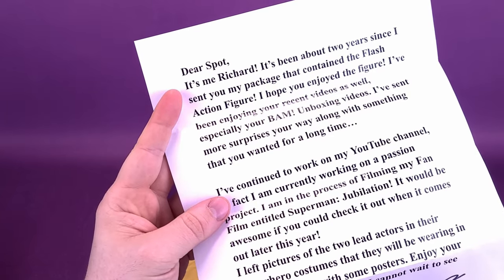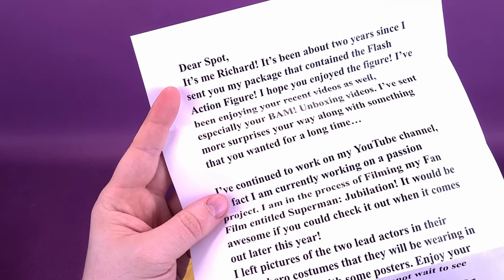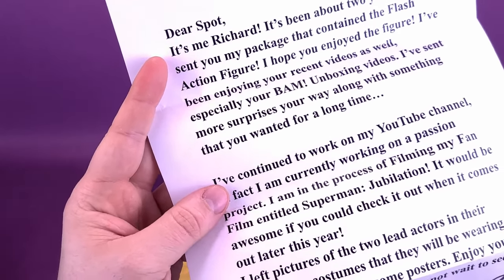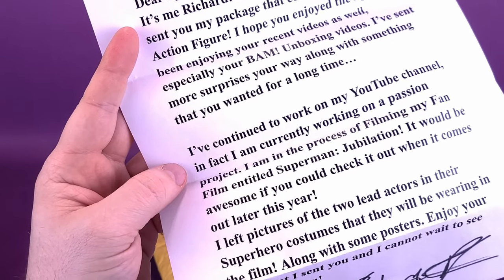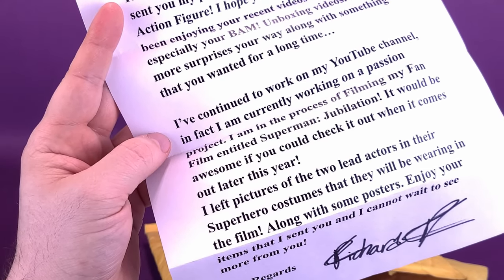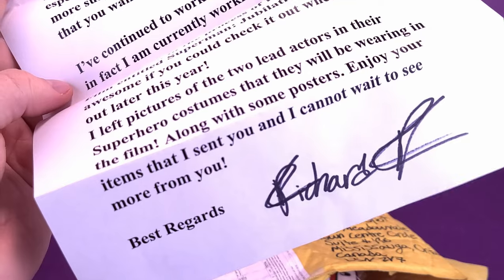It says: 'Dear Spot, it's me, Richard. It's been about two years since I sent you my package that contained the Flash.' He was the one that kindly sent over the Flash figure — I have enjoyed that figure, thank you very much, Richard. 'I've been enjoying your recent videos as well, especially your BAM unboxing videos. I've sent more surprises your way with something that you wanted for a very long time. I'm currently working on a passion project — I'm in the process of filming my fan film entitled Superman Jubilation. It would be awesome if you could check it out when it comes out later this year. I've left pictures of the two lead actors in their superhero costumes. Enjoy your items and cannot wait to see more from you. Regards, Richard.' With quite a nice looking signature as well.